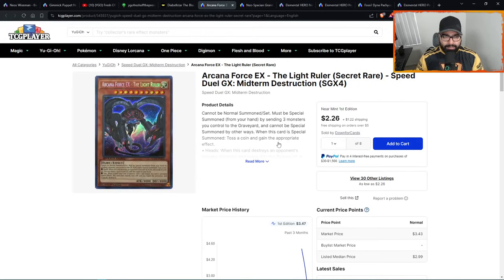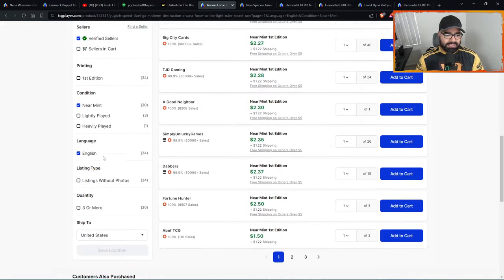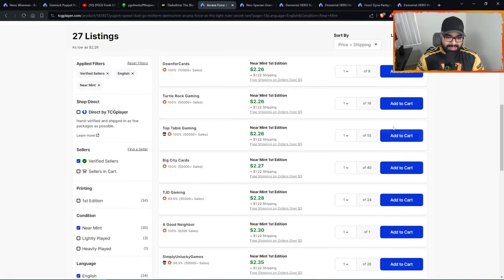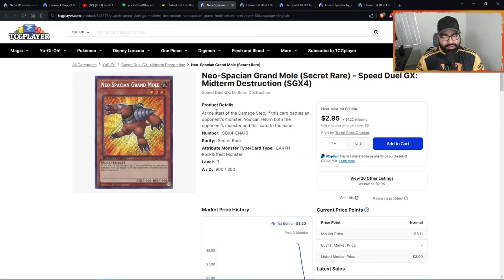Number fourteen is Arcana Force EX — The Light Ruler. I like this at two dollars and some change. Listings are low, people are not cracking this product open. I personally have a box I want to open on the channel. This is another great secret rare penny stock from this product. I would really focus on the secret rares of these products as great penny stocks.